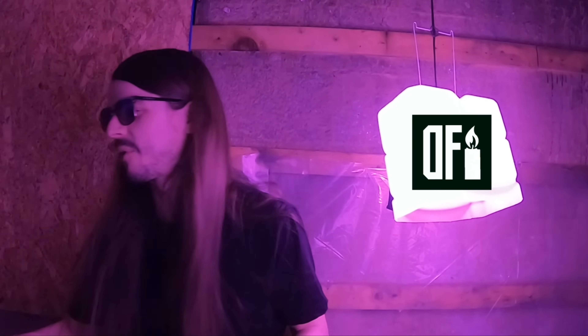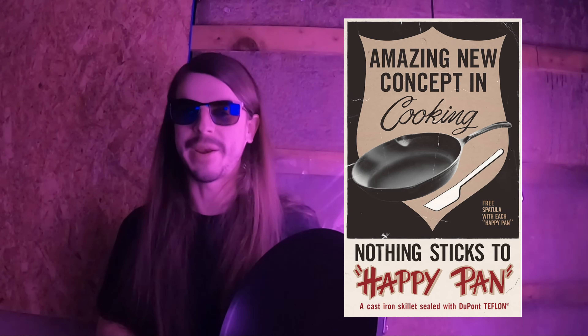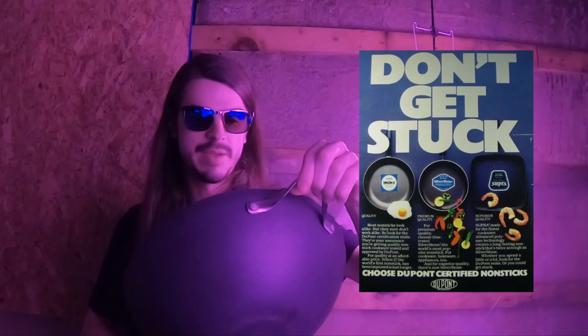Thank you for watching. I hope you enjoyed this broadcast on Vantablack. The reason I'm talking about it is because it reminds me of another product — Teflon. For those of you that don't know, your body can't break it down. No organic matter can break it down, so it takes a really, really long time to decompose.